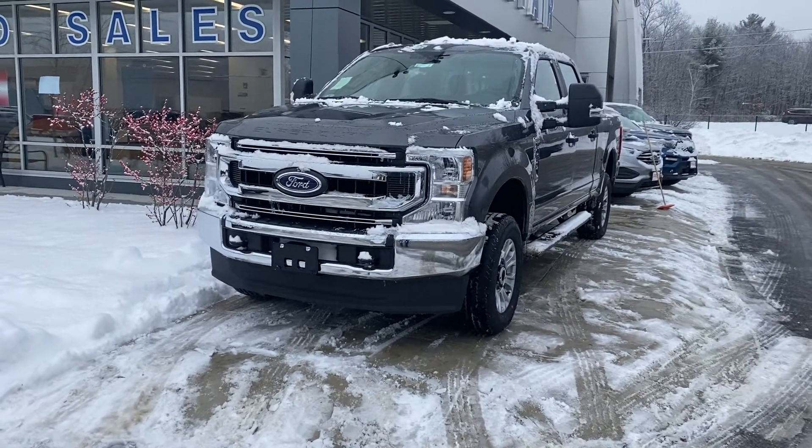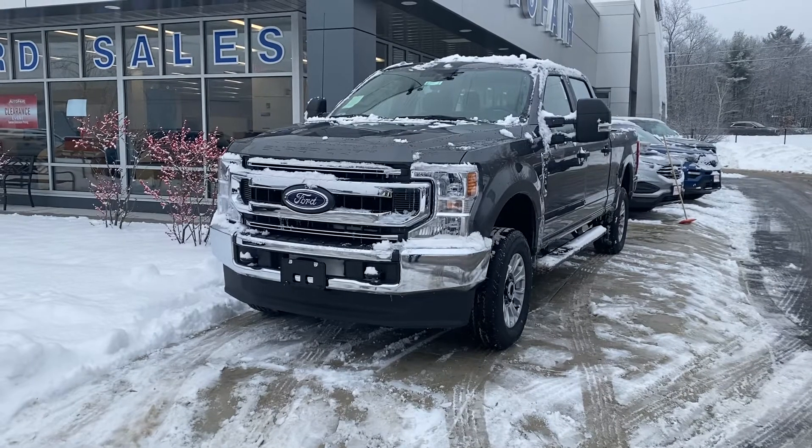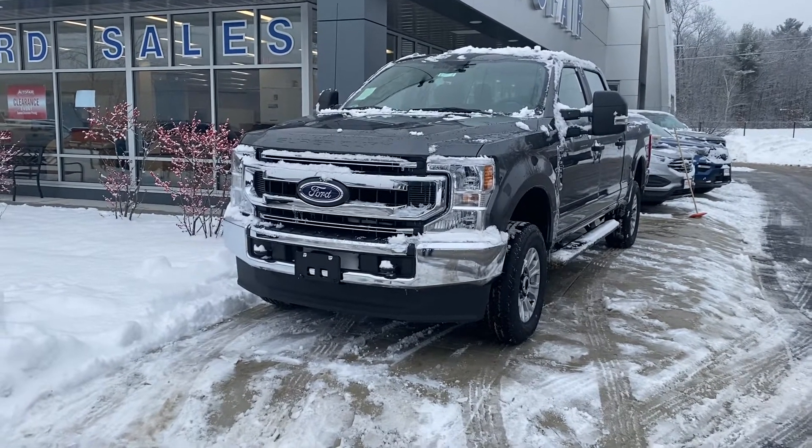Good morning Ray, this is Felix from Outerfair 14 Hero and this is a 2024 F-250 that you requested on.